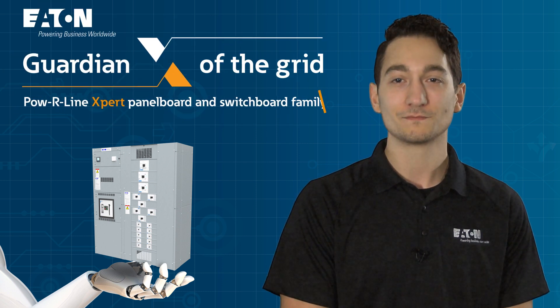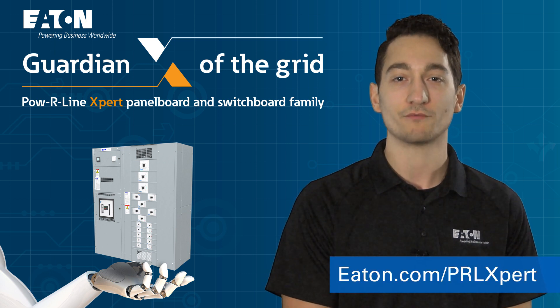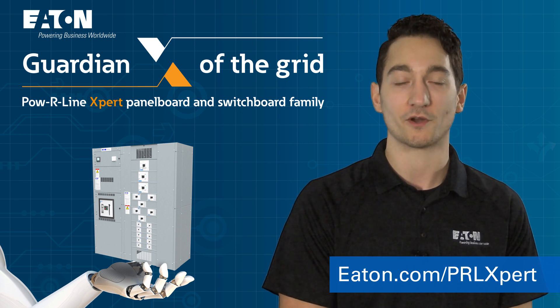Do the job faster. Contact Eaton today to learn more about the Powerline expert series and visit our website to learn how you can revolutionize productivity while giving customers a powerful edge on their competition.